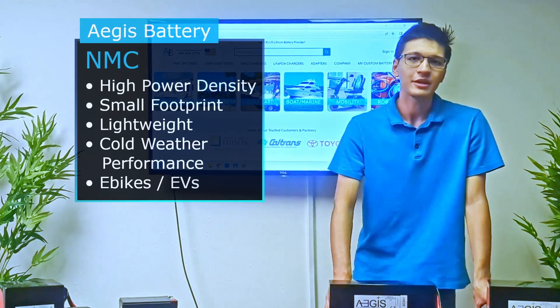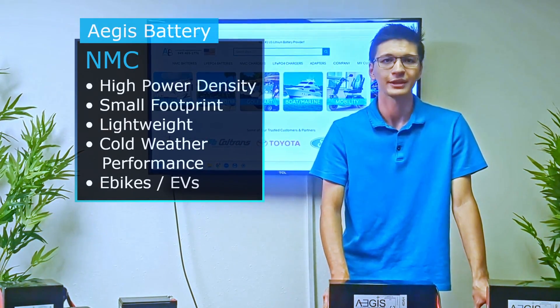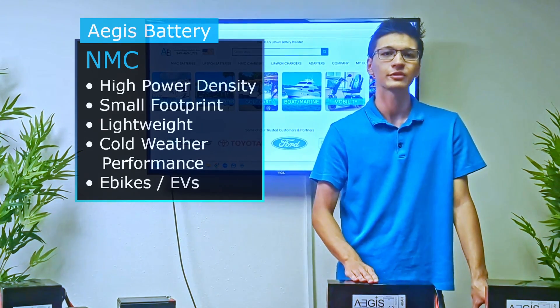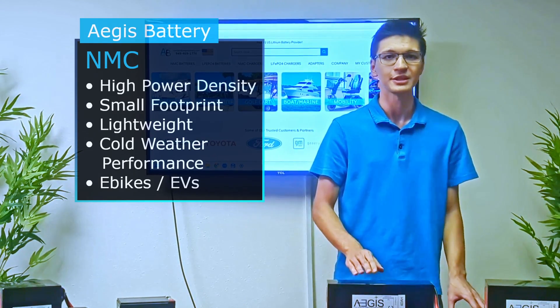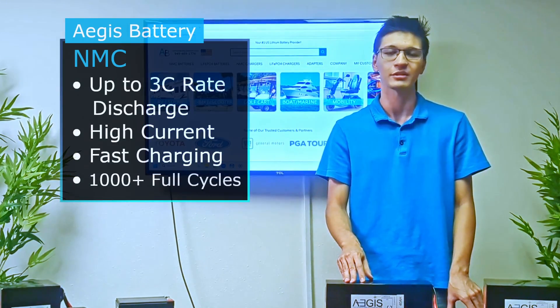For NMC the main benefit is the high power delivery within a small footprint or volume while still remaining lightweight. For this reason the NMC chemistry is widely used for power demanding applications such as e-bikes or your Tesla, due to its ability to charge and discharge at a 3C rate.